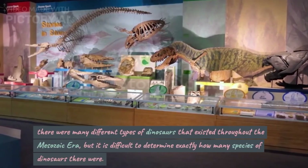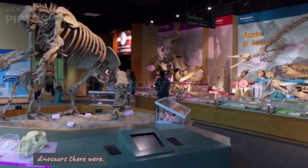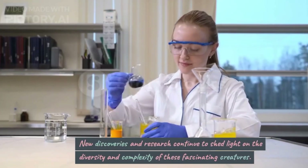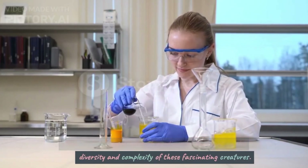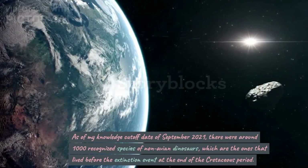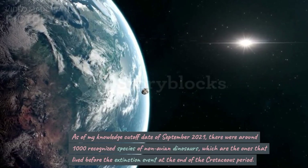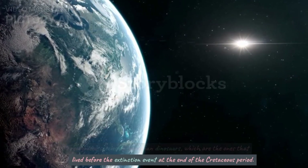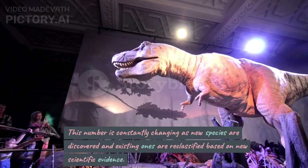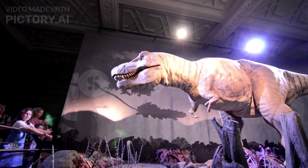There were many different types of dinosaurs that existed throughout the Mesozoic era, but it is difficult to determine exactly how many species of dinosaurs there were. New discoveries and research continue to shed light on the diversity and complexity of these fascinating creatures. As of my knowledge cut-off date of September 2021, there were around 1,000 recognized species of non-avian dinosaurs, which are the ones that lived before the extinction event at the end of the Cretaceous period. This number is constantly changing as new species are discovered and existing ones are reclassified based on new scientific evidence.